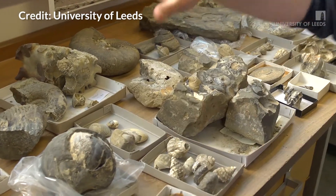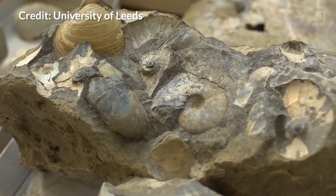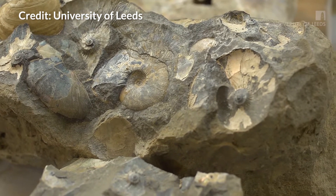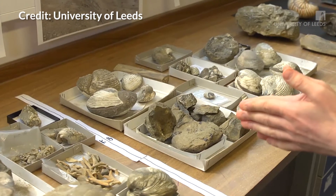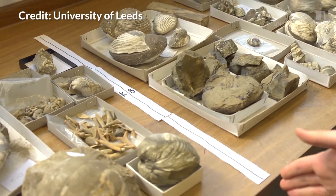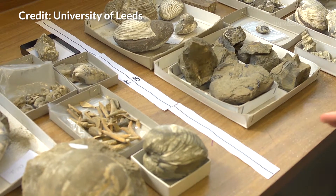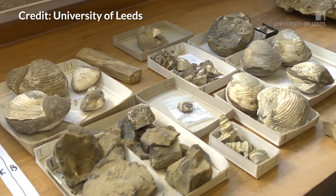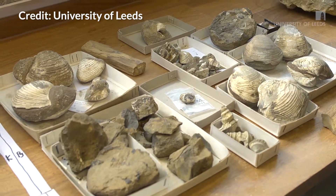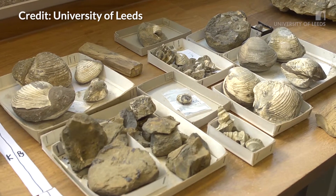You can see there's a whole variety of different organisms represented here — many different types of species and animals. But as we move across, we get to one particular layer of rock where lots and lots of these things just disappear. Going higher into younger rocks, we find just one or two species, having lost many of the groups we saw lower down.